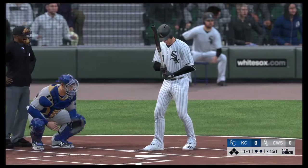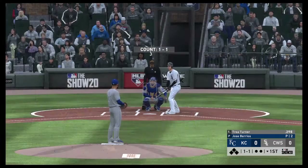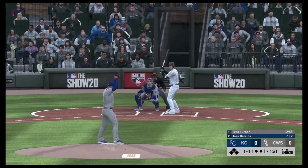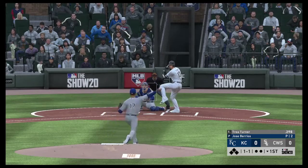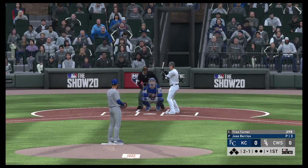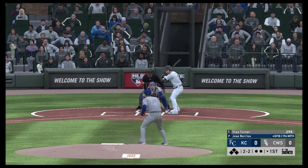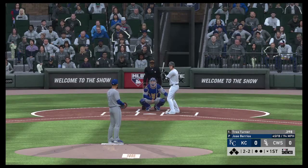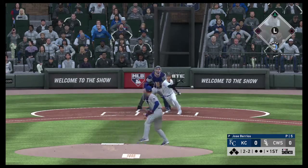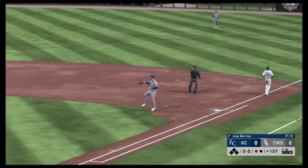Into the box now, Trey Turner. He'll lead things off here in the bottom half of the first. 2-1 the count. Lifetime against Jose Barrios, he's 1-3. 2-2. Hit on the ground out to short. Albies picks it up, and a good throw gets him. One gone.